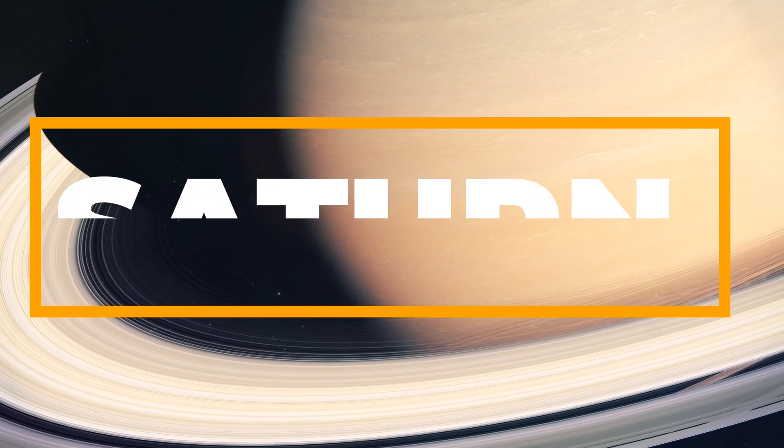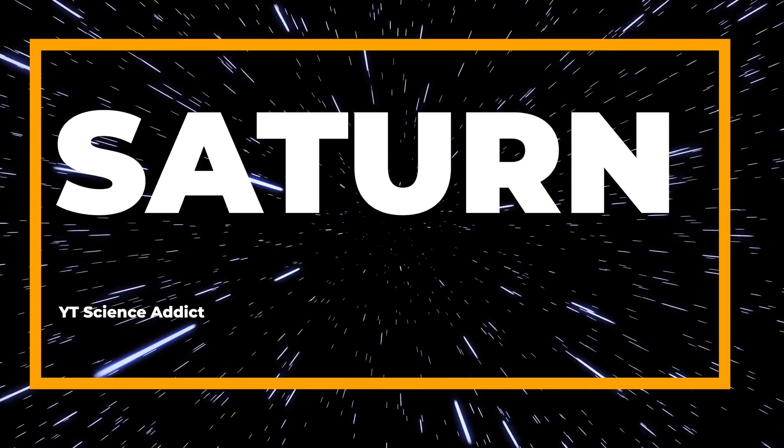Welcome to our channel. Today we're going to explore the beautiful ring planet Saturn.